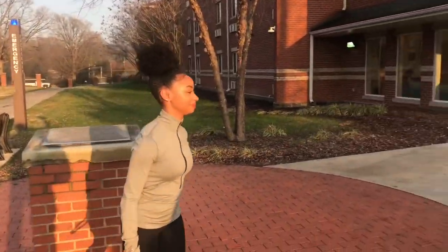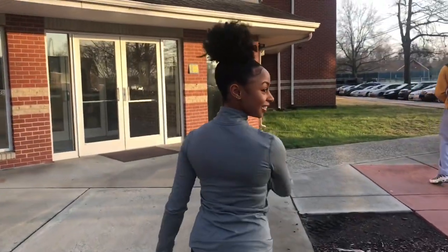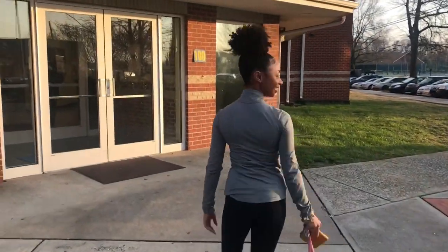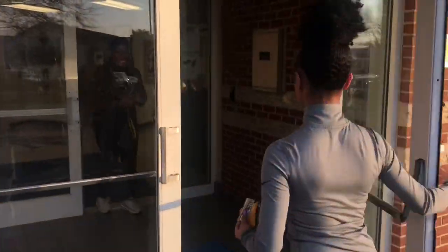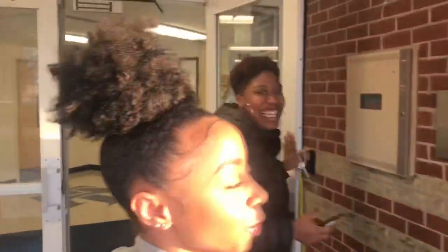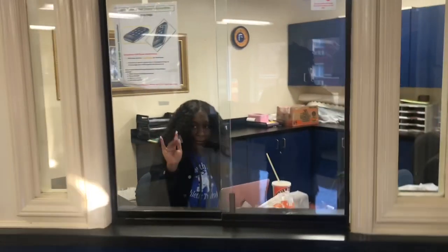Now let's go inside. This is one of my RAs in Suites F. Y'all have eight RAs in total, correct? Eight RAs in total. This is the RA office. This is Jazz, another RA.